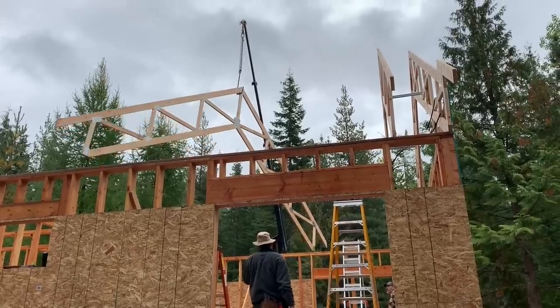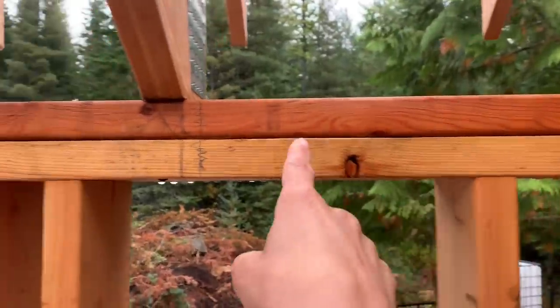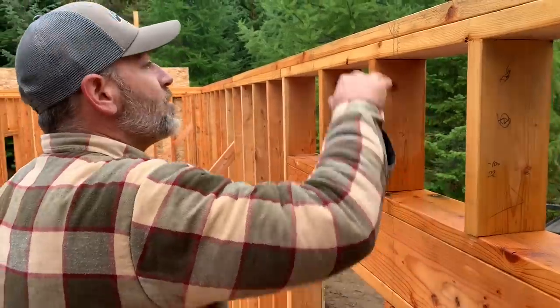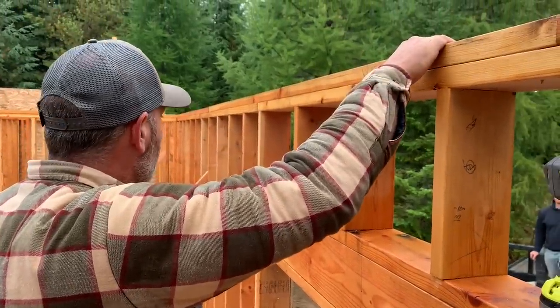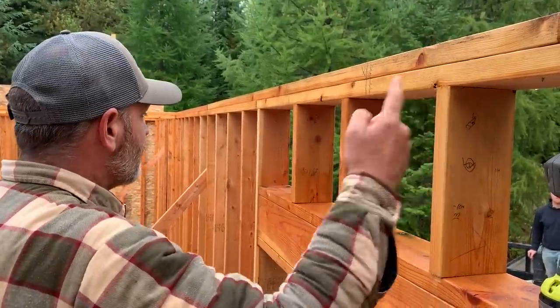Starting to look like a house now. Marty went yesterday and marked up where all the trusses lie, so somebody normally just stays up there the whole time, and then somebody's down here screwing them in. So it's four people.